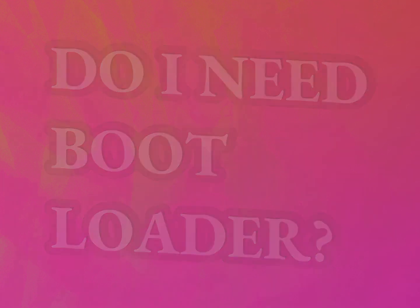Do I need a bootloader? Our mission is to provide accurate answers.